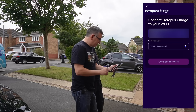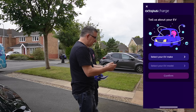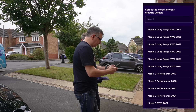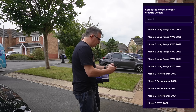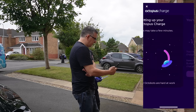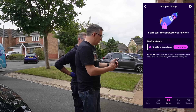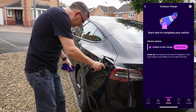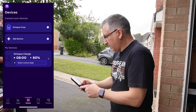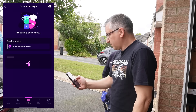Octopus Charge found - connect it to my Wi-Fi. Retrieving device credentials. Tell us about your EV - I have got a Tesla and an MG4 from 2021. Setting it up - you're all set up. I've got to start a test charge. It says smart control ready - I want it ready by 8 o'clock in the morning. Smart control ready - it should prepare my charge.